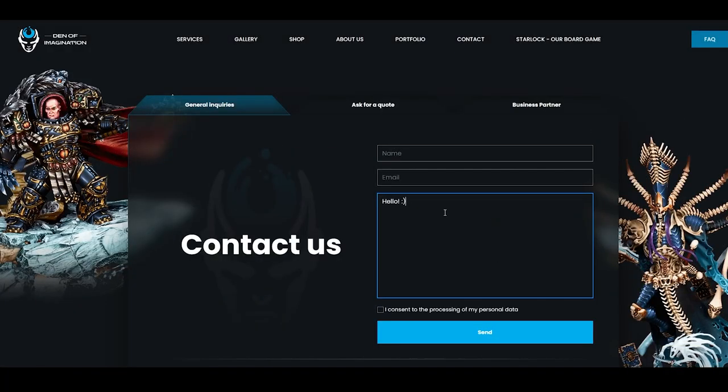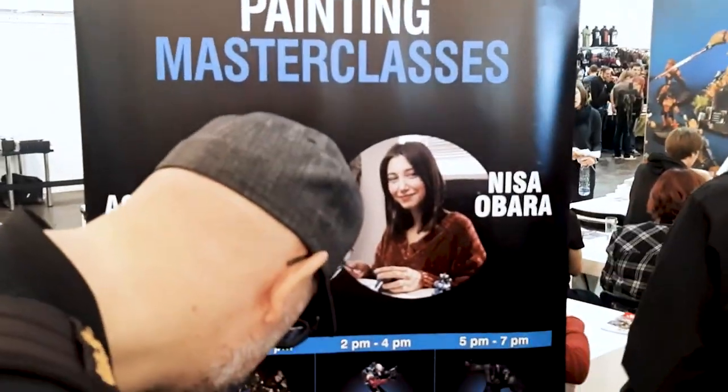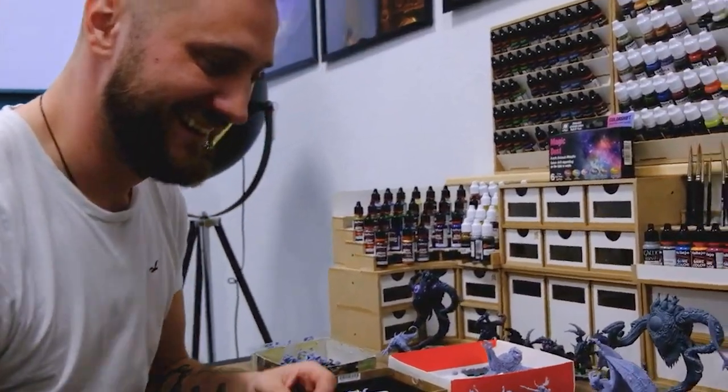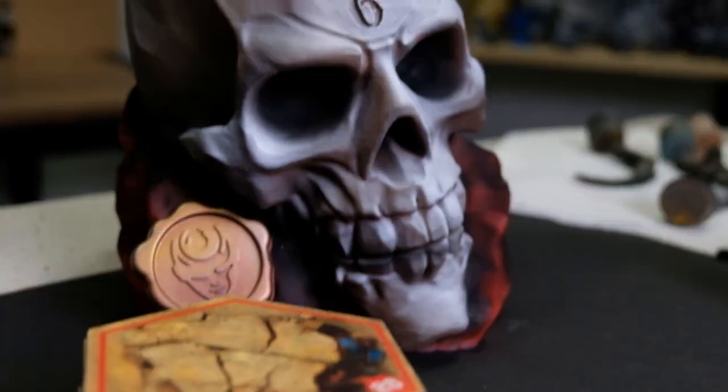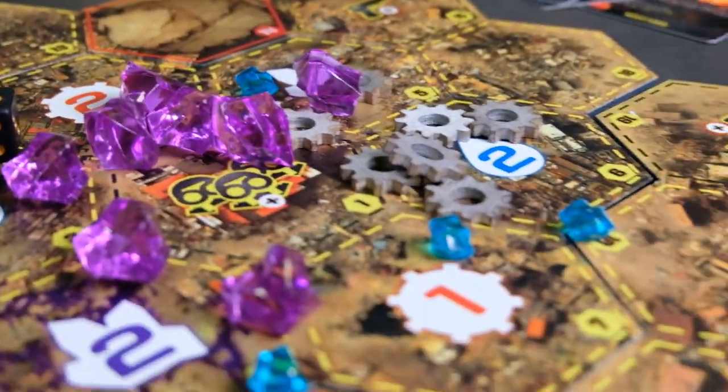You can reach us anytime by mail, social network, or visit us during the international events that we take part in. We care about our community and take every chance to answer any questions that you may have. We've also been working on our own board game, and you're welcome to join us for a game whenever you're around.